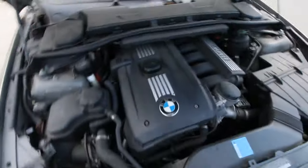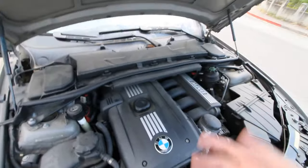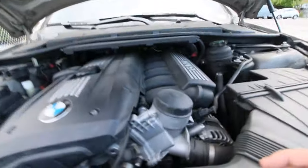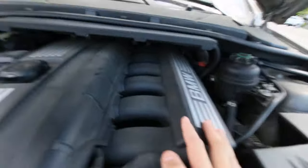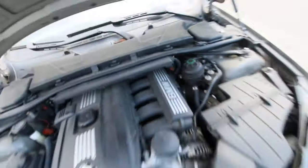Looking at the engine here — it is an inline-six. If you guys can see, this is the intake manifold, and here are the six cylinders. Something like that — you guys know what I mean.